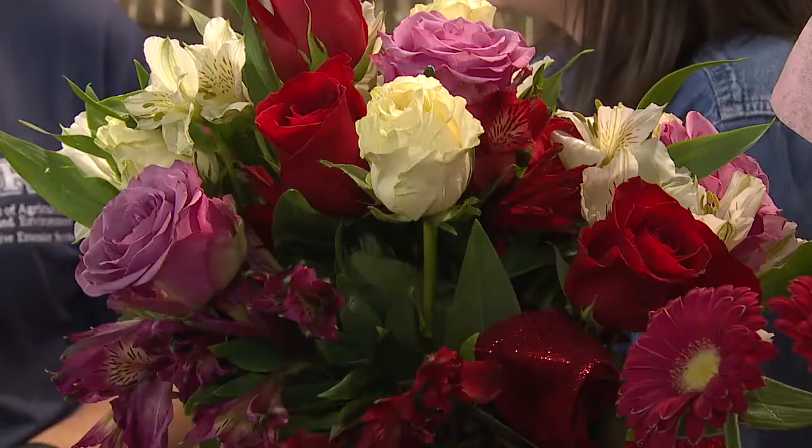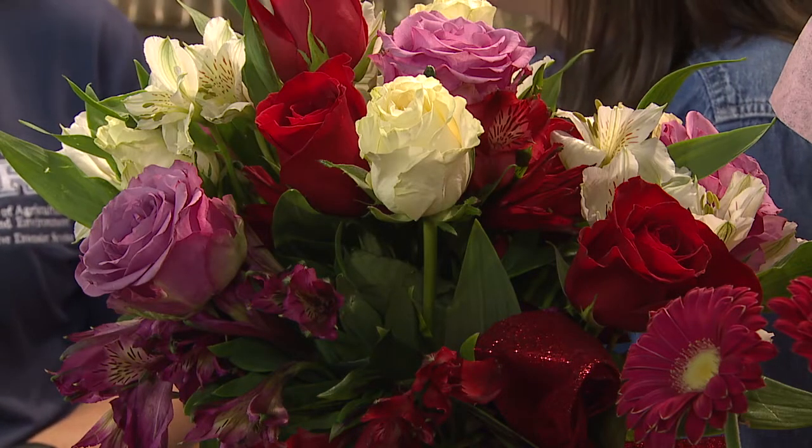Roses are the number one flower generally given for Valentine's Day, though there are some others too. Whenever you're looking at roses, it's really important to look wherever you're purchasing them from. Sometimes people will call their florist and say they need a half dozen or a dozen red roses. But if you go into a supermarket setting, that's where you can generally pay a little bit less, which might suit consumers who are watching their budgets.